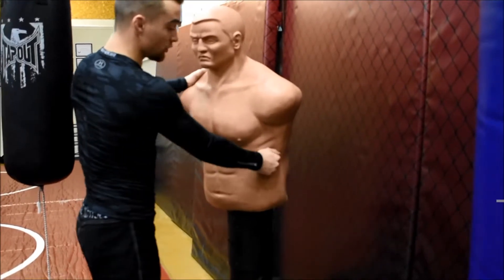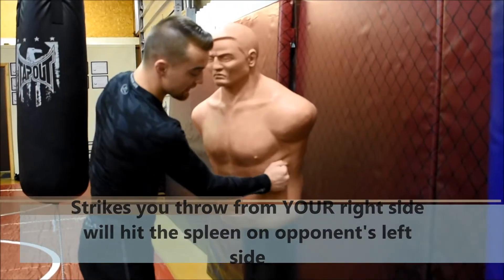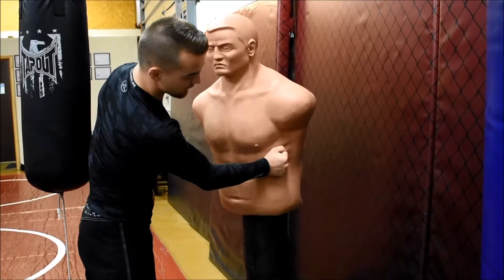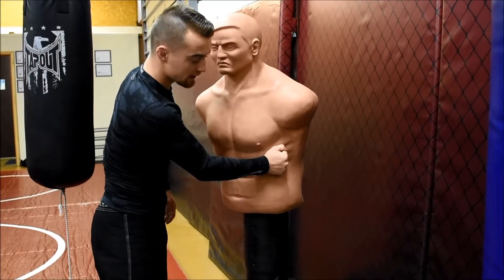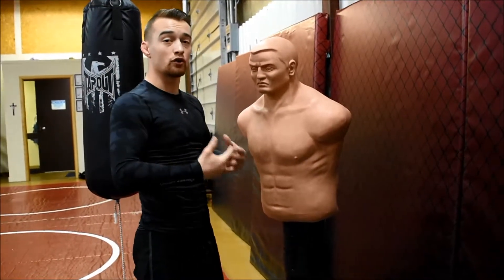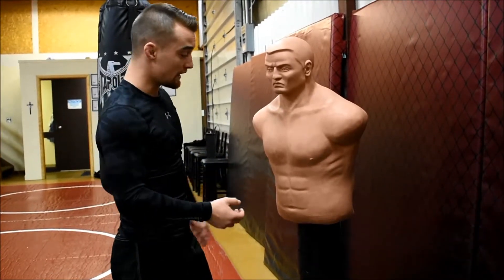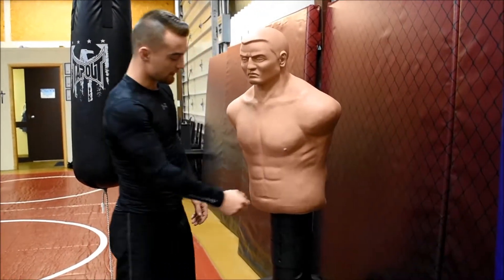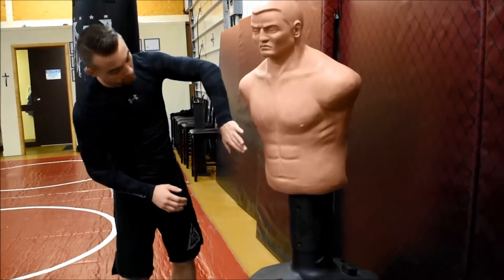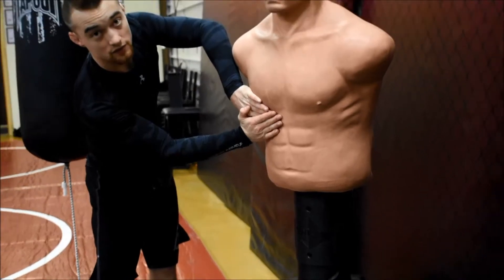On our right side looking at our opponent — but on your own body it's your left side — is the spleen. The spleen is about the size of your fist and acts as a blood reservoir. When you hit it, it does kind of the same thing as the liver. It's oftentimes a little harder to hit though, because it's small — only about the size of your fist — whereas the liver is almost the size of both your hands.